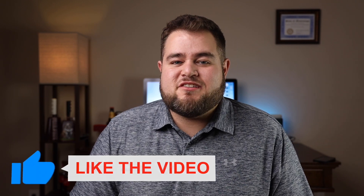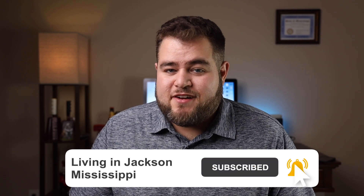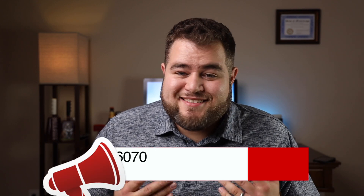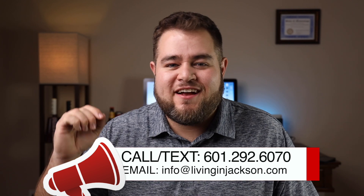I hope you really enjoyed the driving tour of Fondren and got a better feel for the area. If you liked it, hit that like button — it really helps the channel. If there's another area in the Jackson metro you'd like to see a driving tour of, put a comment below and let me know. Subscribe and click the bell so you get notified when new videos come out. And if you're thinking about moving to the Jackson, Mississippi metro area, give us a call, text, email, or DM — however you want to get in touch. We've got your back moving here to the Jackson metro. Thanks for watching!